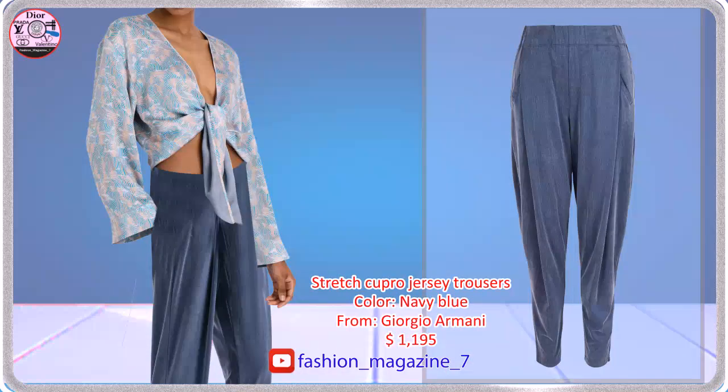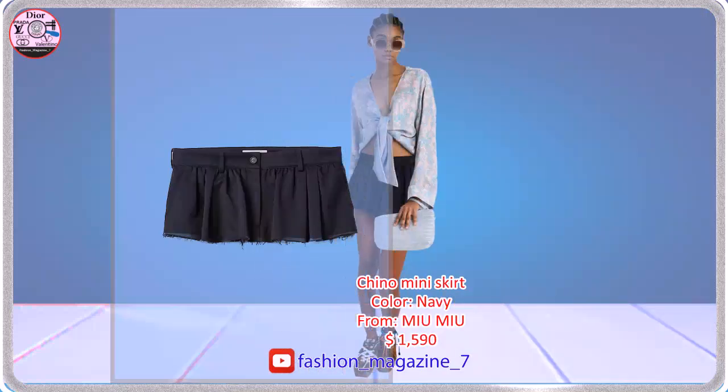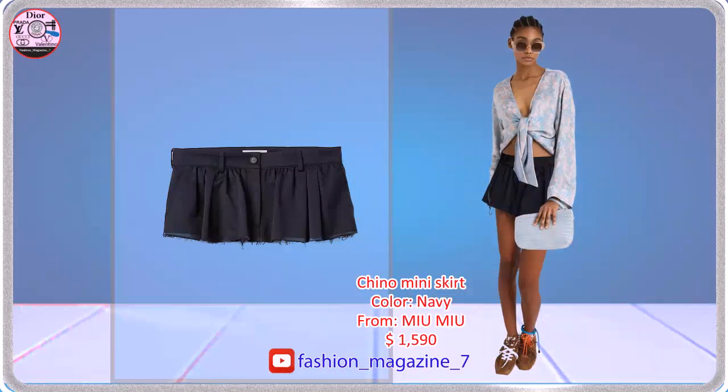Trousers in a stretch copper jersey. A casual design characterizes this chino miniskirt.